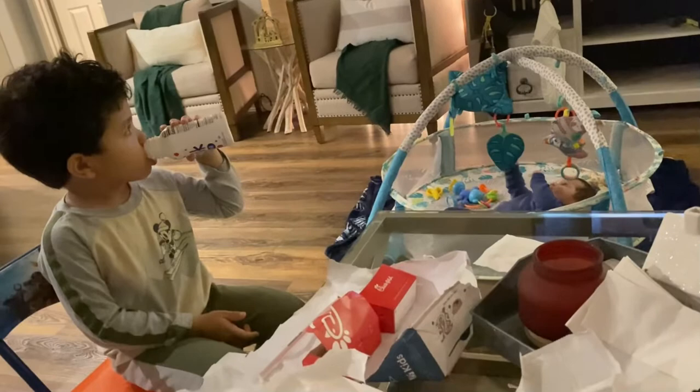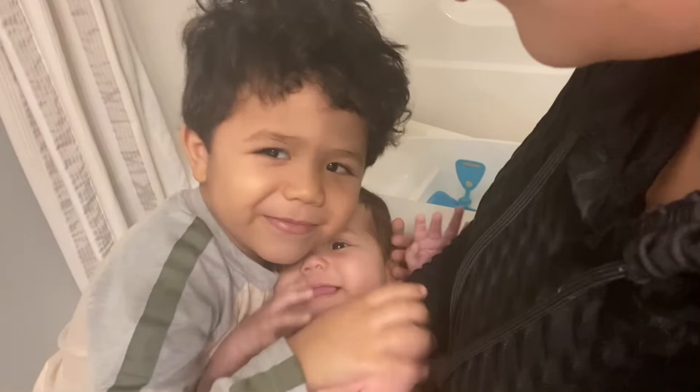Hey guys, welcome to my channel. My name is Heather and I am a stay-at-home mom of two and I make all videos on homemaking, lifestyle vlogs, and mom life.